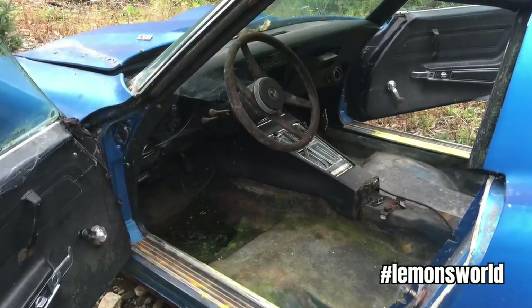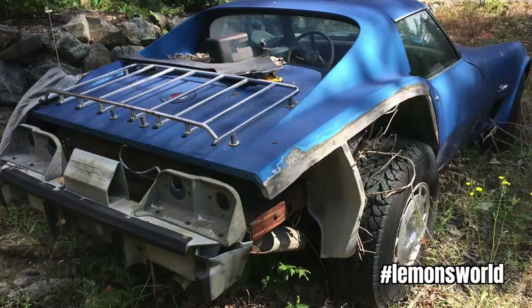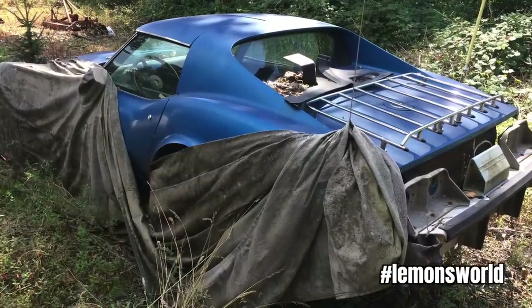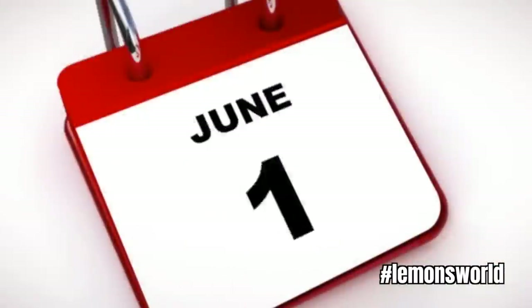The husband thinks he's going to restore this car, so he starts accumulating parts for the restoration. At some point along the way, he realizes the car itself is a total piece of garbage. He pushes it into the field behind his house and forgets about it. Fast forward 15 years, divorce papers are filed, the house has to go, and so too does the Corvette.